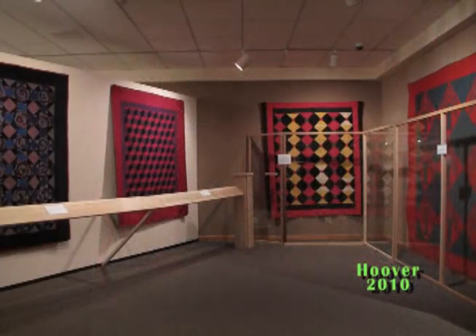This concludes our program, Patterns of the Past: A Century of American Quilting, from the collections of Nancy Pfutzenreiter. Thank you for watching.